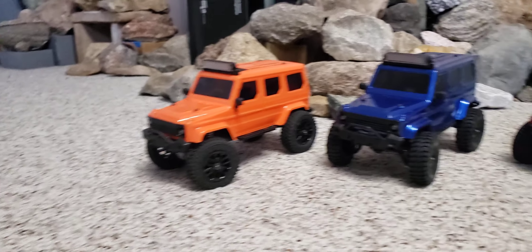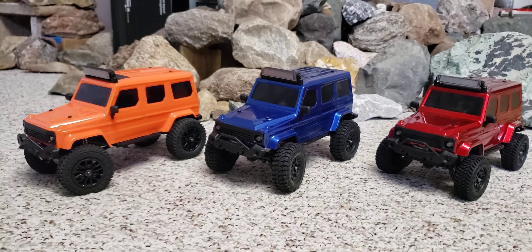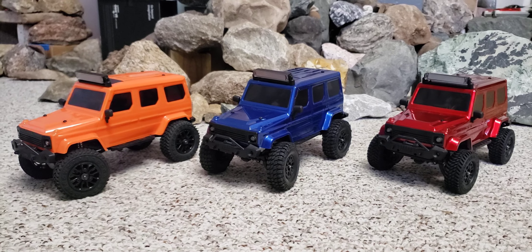It took a lot of work to get this one right, and this one shows up right. The blue one was a pre-production test vehicle and I've been evaluating those for them, making suggestions.